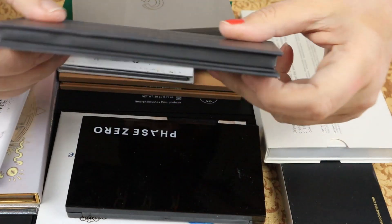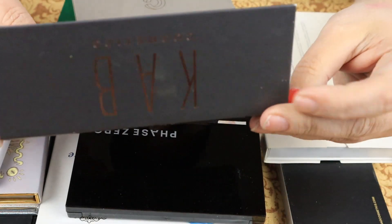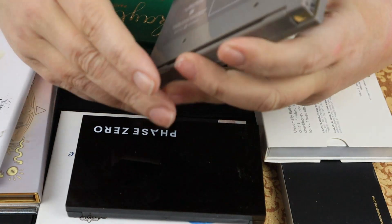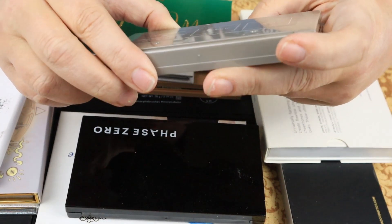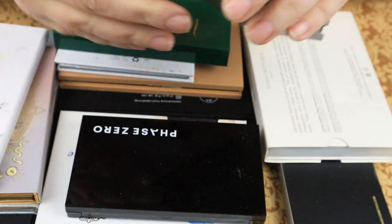We have Cab Cosmetics Strawberry Shortcake Blush Palette and I am going to declutter this to my sister — it hasn't been used. Then we have the Complex Culture Good Lighting Highlight Duo, and those are good shades for me, so I'm going to keep that.